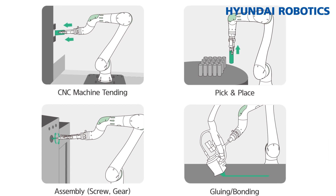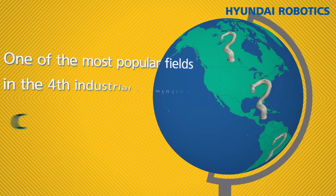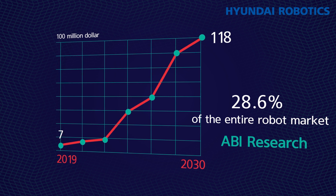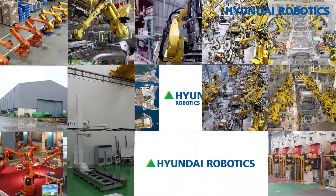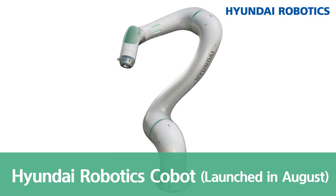In what industries are Cobots used? Industries including machine tending, pick-and-place, assembly, gluing, bonding, packaging and palletizing, inspection, welding, service, and more. Cobots are one of the most popular fields in the fourth industrial revolution. ABI Research, a market research institution based in the United Kingdom, reported that even though the Cobot market size took up only 5% of the entire robot market at $700 million in 2019, they expect this field to grow to 28.6% of the entire robot market at $11.8 billion by 2030. Hyundai Robotics is stepping into collaborative robots using expertise gathered from over 30 years of developing industrial robots. We hope you'll take an interest in the Hyundai Robotics Cobot, which will be released in August 2020.